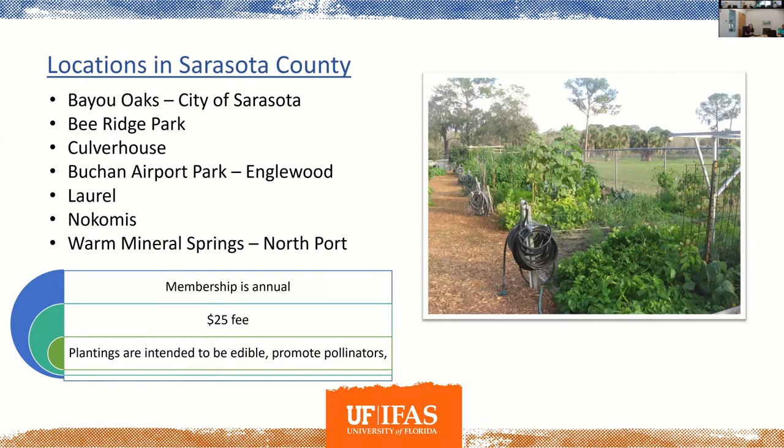Locations in Sarasota County for those who want to know more or join a community garden: Bayou Oaks within the city of Sarasota near the airport; Bee Ridge Park, a neighborhood park next to the ball field; Culver House in one of our nature parks; Buchan Airport Park out in Inglewood; Laurel in Nokomis; and More Mineral Springs in North Port. At least three of those gardens have been operational for over 20 years. Our fee is $25 for the year to keep it accessible. It's primarily edible, preferably vegetables, since fruit trees in a plot cause root encroachment and can shade out neighboring members.